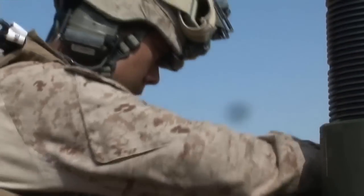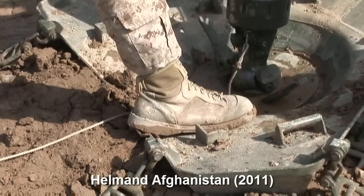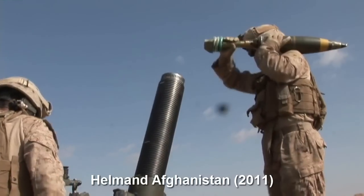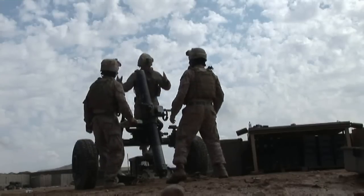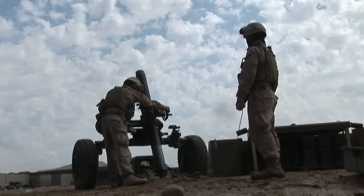Marines with FOX Battery 212, attached to Battalion Landing Team 3-8, Regimental Combat Team 8, have fired the first combat rounds of the 120mm mortar, part of the new Expeditionary Fire Support System, or EFSS.